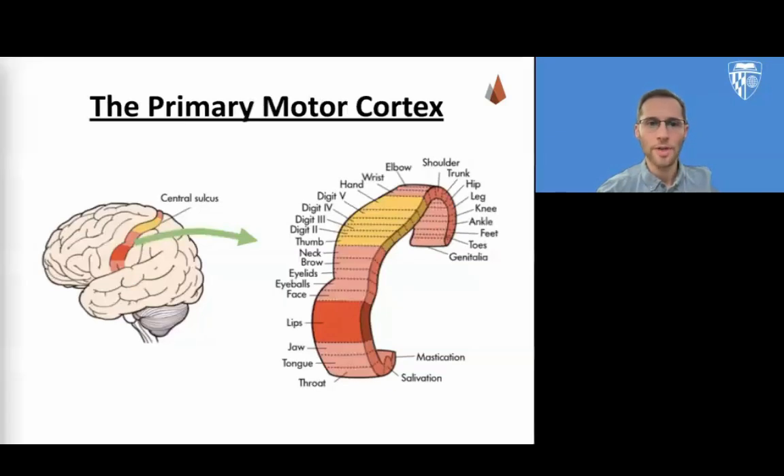As your textbook describes, one particularly fascinating area of the frontal lobe is called the primary motor cortex. This strip running along the side of the brain is in charge of voluntary movements like waving goodbye, wiggling your eyebrows, and kissing. It's an example of the way that various regions of the brain are highly specialized. Each of our various body parts has a unique portion of the primary motor cortex devoted to it.